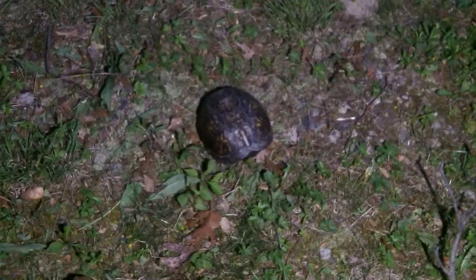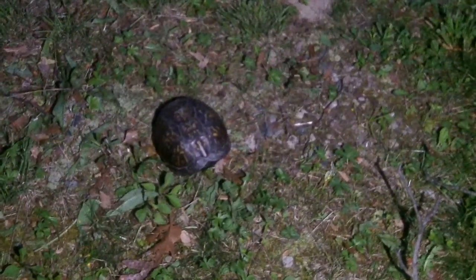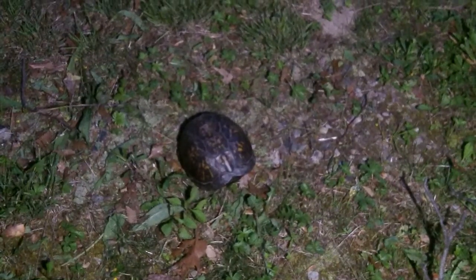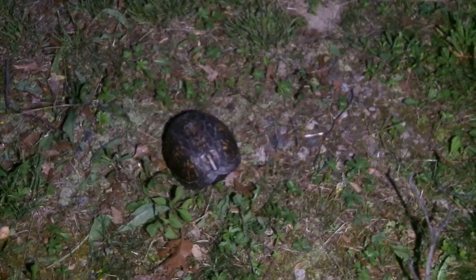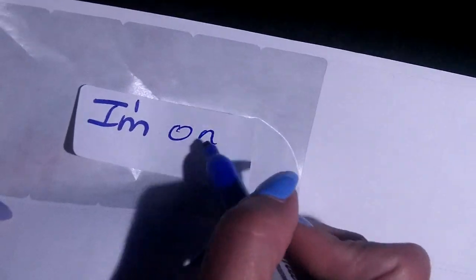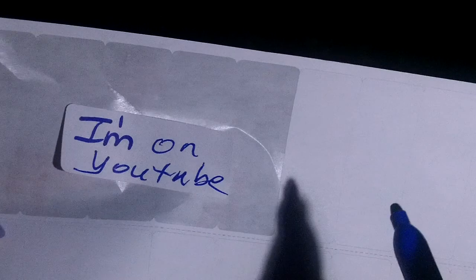Just focus on the turtle. Put a sticker on it — what should the sticker say? Oh, I know what the sticker should say: 'I'm on YouTube.' And then I'll post the video. I'm gonna put a sticker: 'I'm on YouTube.'